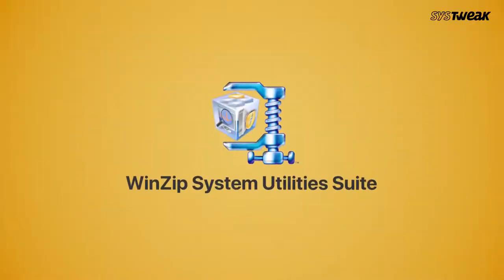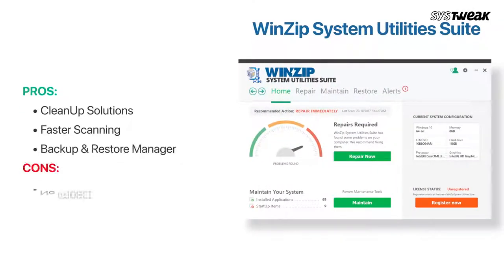Number 2 is WinZip System Utility Suite. It offers an impressive set of features to enhance PC performance in just a few clicks. The software offers plenty of options for regular system maintenance. With every scan, you can enjoy a faster and more stable performance. It also offers easy backup and restore options. The only drawback is that even after multiple scans, there is no decrease in boot time.